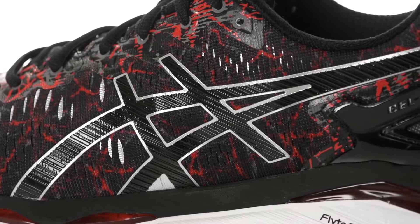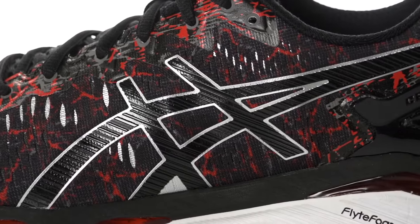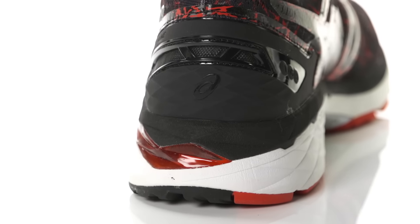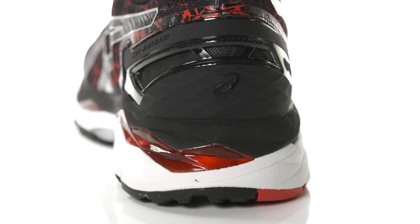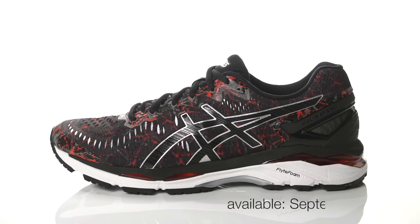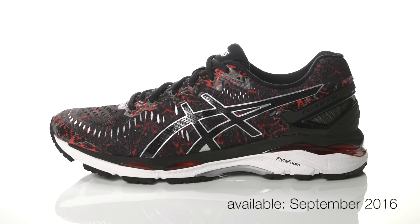On the upper, a Fluid Fit design provides a personalized glove-like fit to keep your foot comfortable mile after mile. Weighing in at 11.5 ounces for men and 9.2 ounces for women, the Asics Gel Kayano 23 will be available in September 2016 at Running Warehouse.